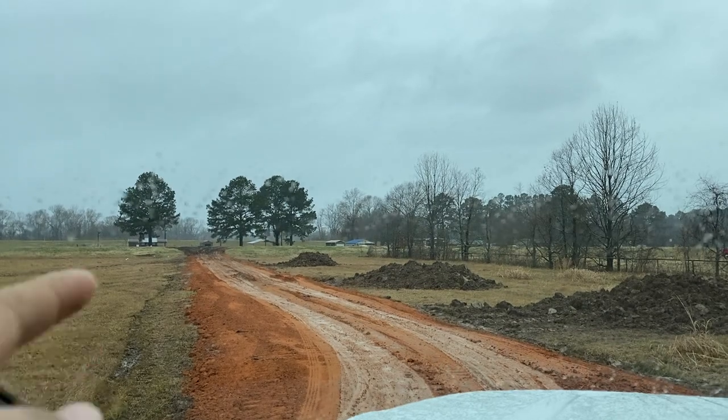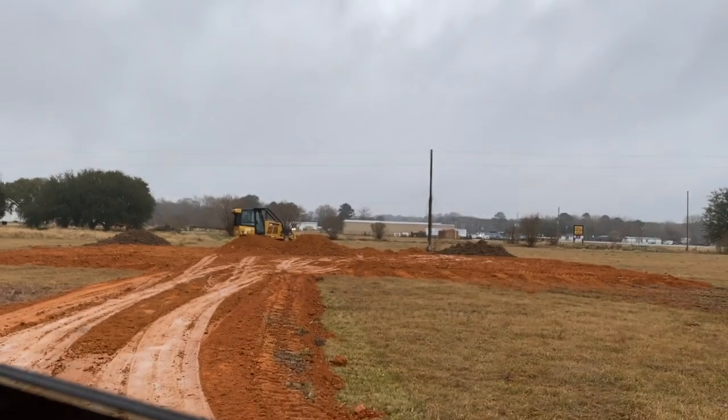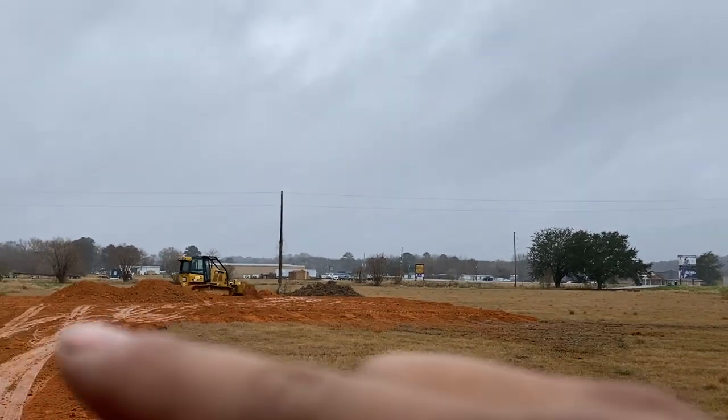Hey guys, today is December 30th — here's a little update on the land. We didn't budget for this at all, but we had to have a road brought in. We got a road built up about a foot or so, and this is gonna be the road that goes to the shop — that's where we staked it off. We weren't anticipating this, but we were thinking maybe 10 loads, 15, maybe 20 at the very most. And yeah, we're at 80 loads.